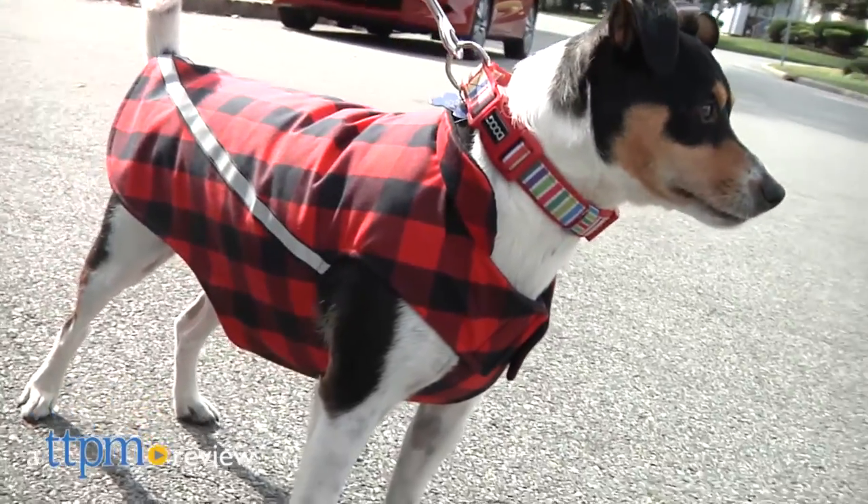Cut the cold with this Canadian canine coat. Hey, I'm Andy, the TTPM Pets Dog Dad, and this is the Red Buffalo Plaid West Coast Rain Jacket from RC Pet.